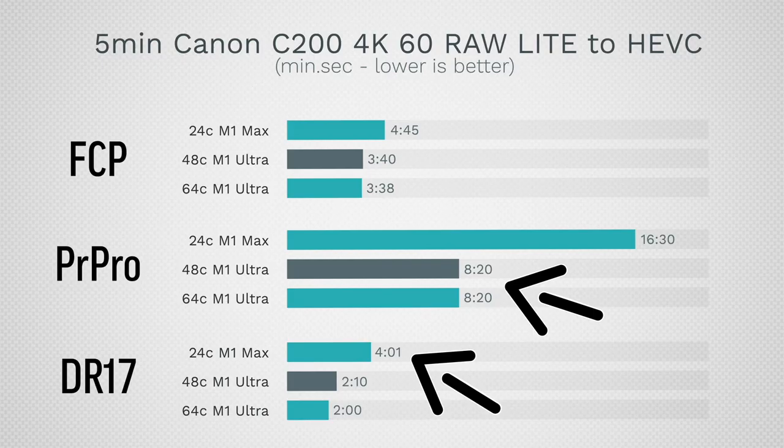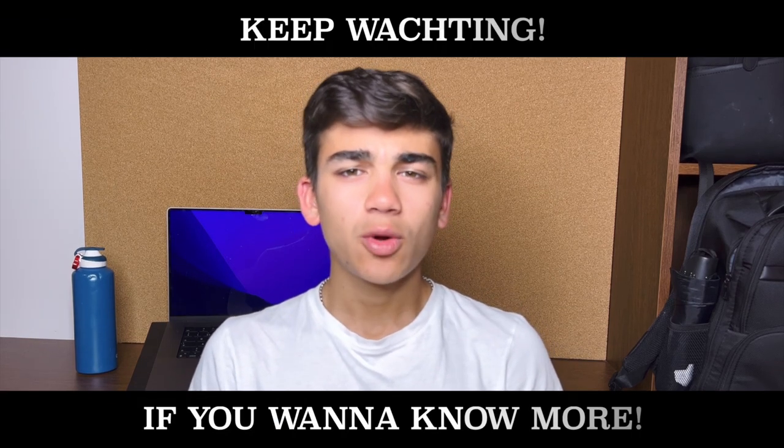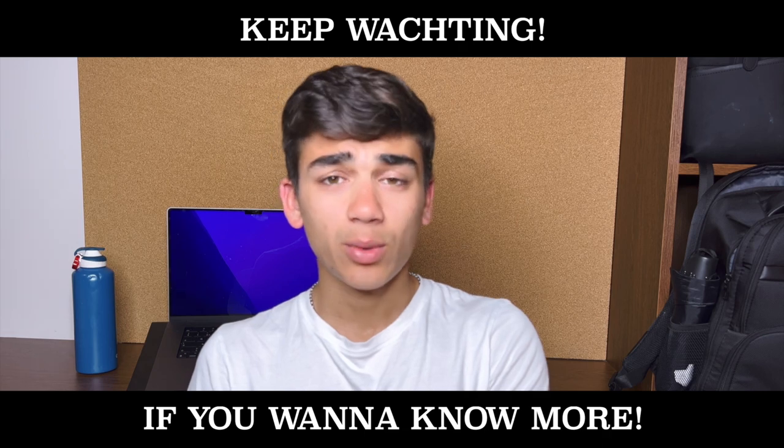The M1 Ultra performs a little better in some tasks and even shows a 30% jump in others over the M1 Max Mac Studio, but you have to ask yourself: do you really need that performance for that price? That's why the M1 Max chip is my favorite on the Apple lineup right now — even better than the M1 Ultra, because of its price of entry and incredible performance.